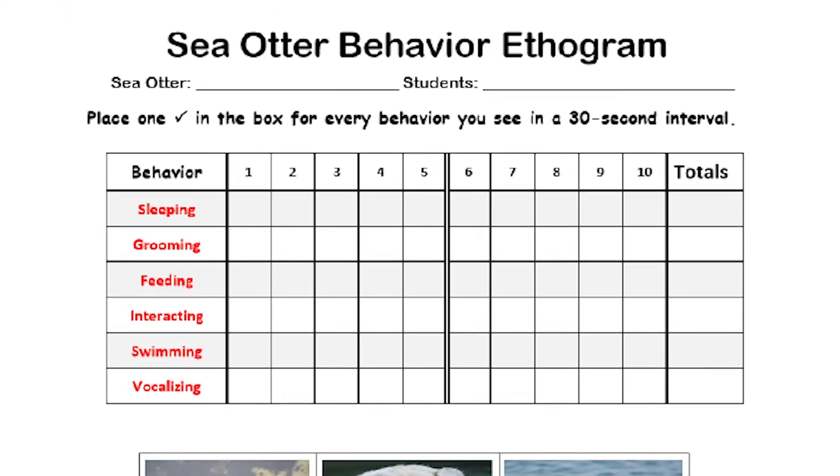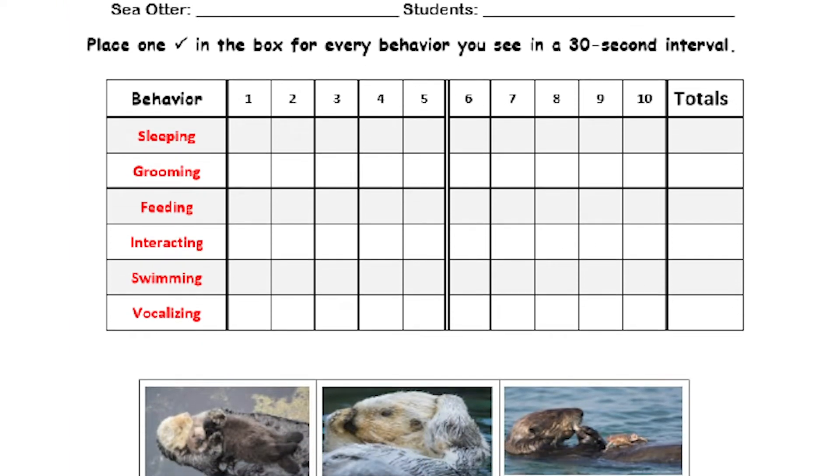Why do you do this? You do this to take out the subjective nature of the study. You're going to note a specific animal for a recorded amount of time at regular intervals. In the case of this ethogram, that is every 30 seconds — you note a behavior you observe and check off each one of the behaviors.